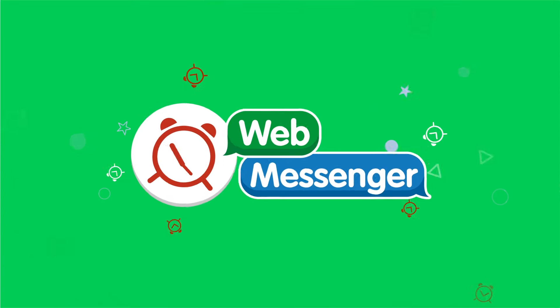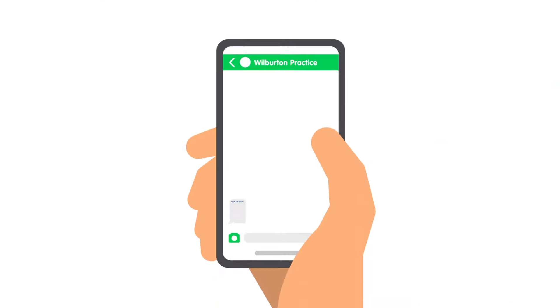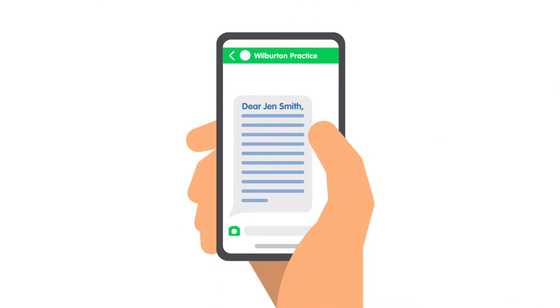That's why MJOG has built WebMessenger, designed to keep costs down and improve patient engagement. Long SMS messages like this are difficult to read, cost a lot for what they are, and you can't include images or video.